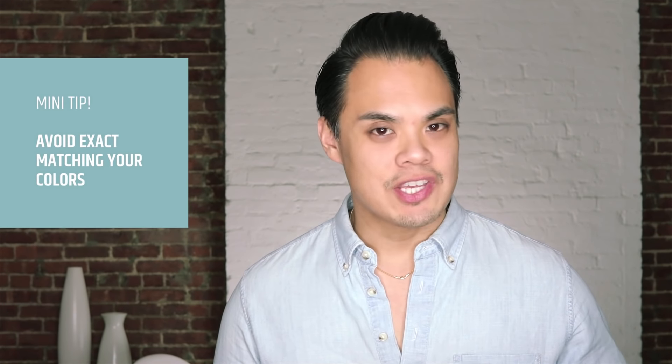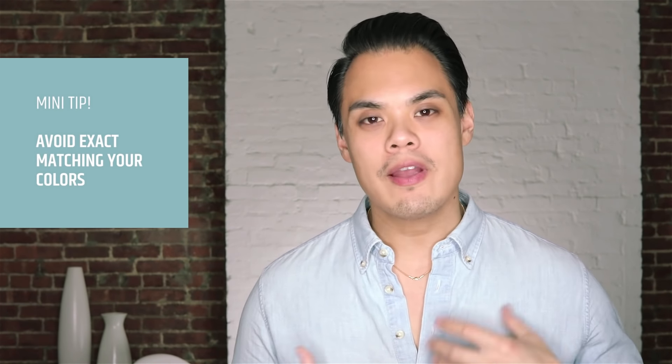My biggest advice: if you want to throw in a little pop of color to make it more interesting, stick with one color and go that way. Also, make sure you're not matching exactly. For example, if you're wearing a gray suit and a light blue shirt, you don't also want to wear a light blue tie that matches your shirt. You don't want to wear a gray tie with your gray suit either — it's too matchy-matchy.